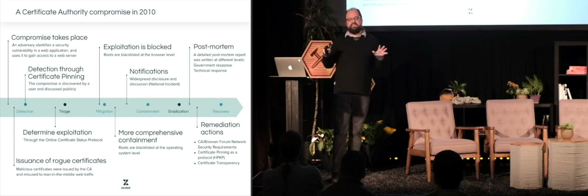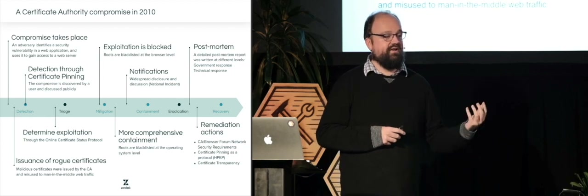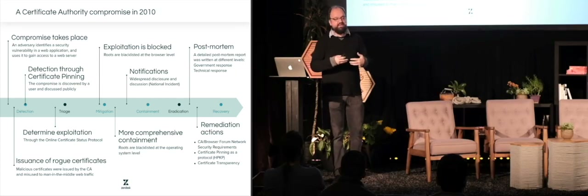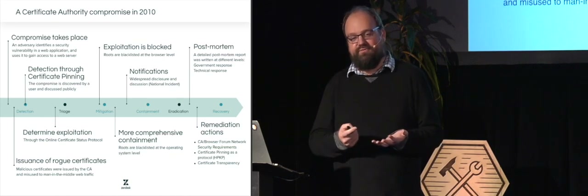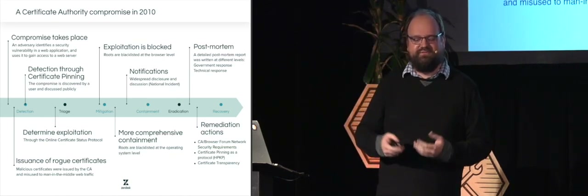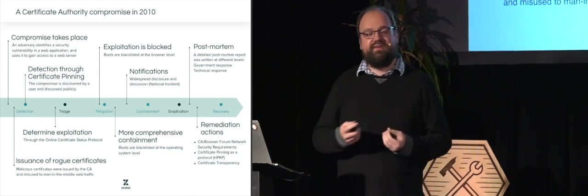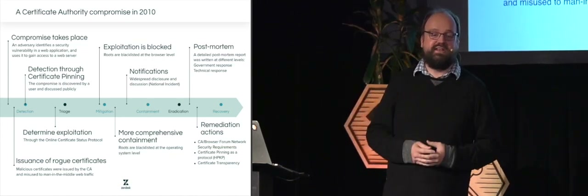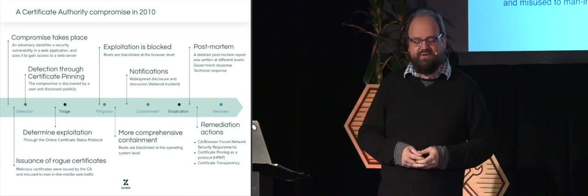What was learned in the next few days was really interesting. It turns out the breach had been discovered before — the company had hired an incident response consultant and done a forensic investigation. They determined the impact on themselves as a company, but hadn't really thought through the implications for all these other organizations. For instance, there was a certificate issued for mail.google.com and also for mossad.gov.il — many different websites had rogue certificates issued. Thanks to a very specific protocol, it was possible to determine how widespread the exploitation was: about 700,000 connections of people, mostly in Iran, trying to access their mail were backdoored or accessed without authorization.